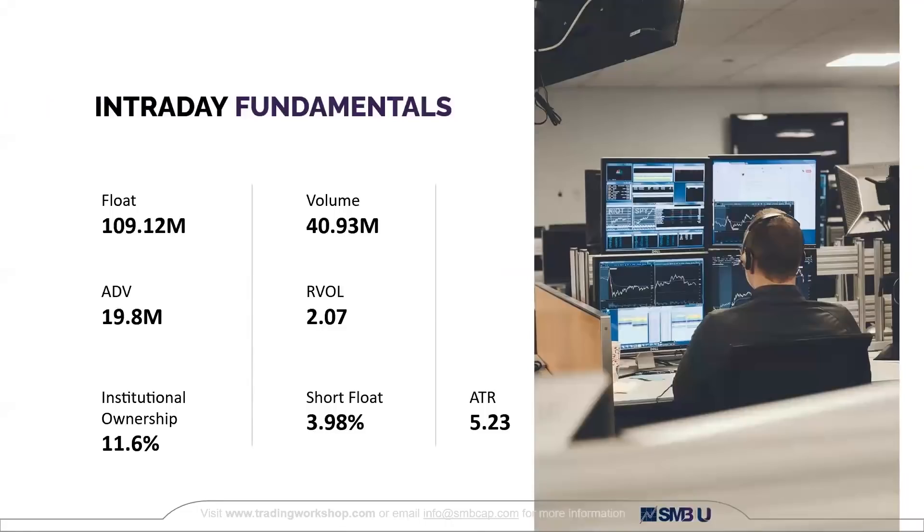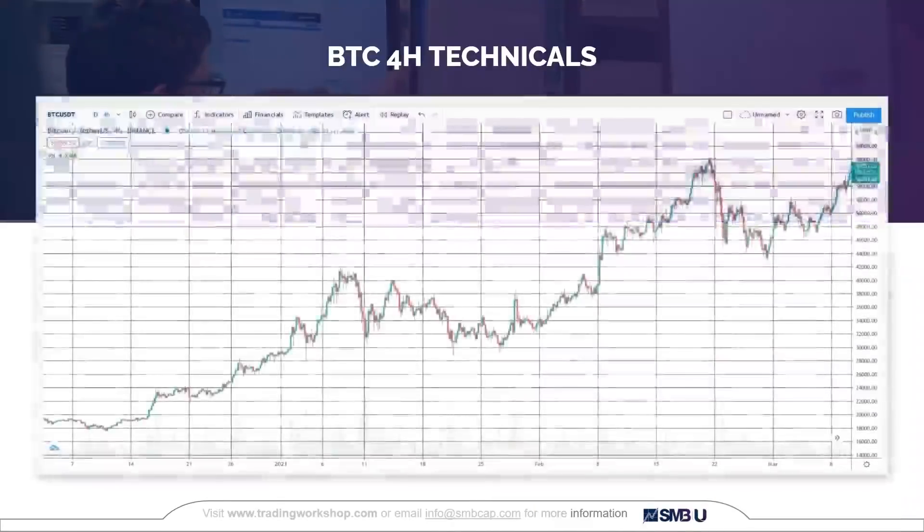For intraday fundamentals, nothing too crazy — I'm just looking at ATR as a metric for how far I think this thing can go. The float is $109 million, so certainly not a low float. But the magnitude of the moves it makes, especially in comparison to the moves Bitcoin makes, it makes low float-like moves. So I think it can capture multiple ATRs of upside as well as to the downside.